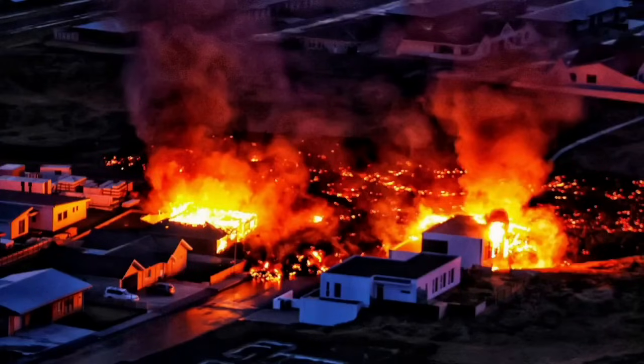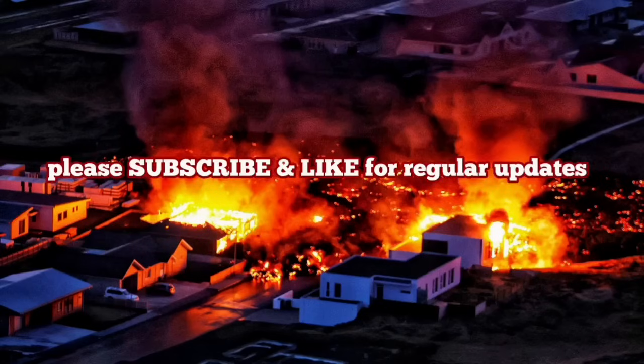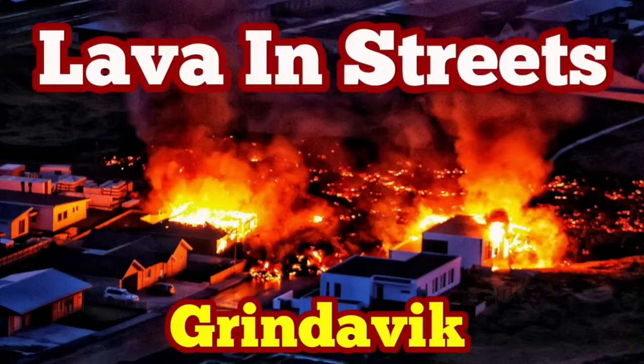This situation is similar to what we had many years ago in the 1970s, when one of those volcanoes erupted in Iceland. I have a video about this — I'll play it for you here. How did we save that town in the 1970s?